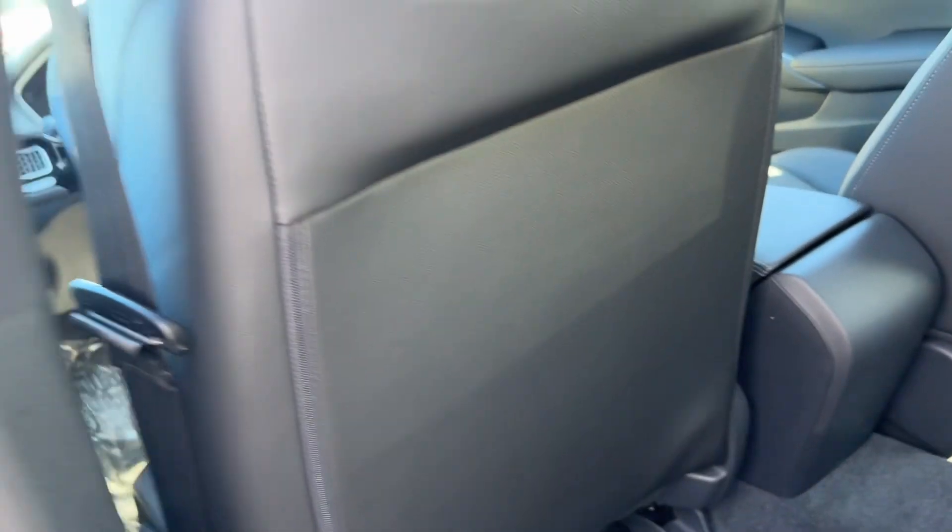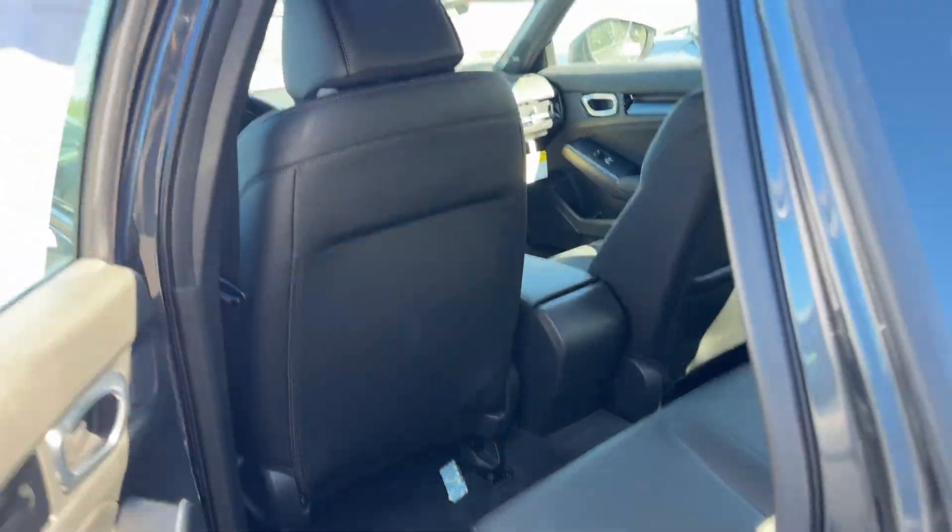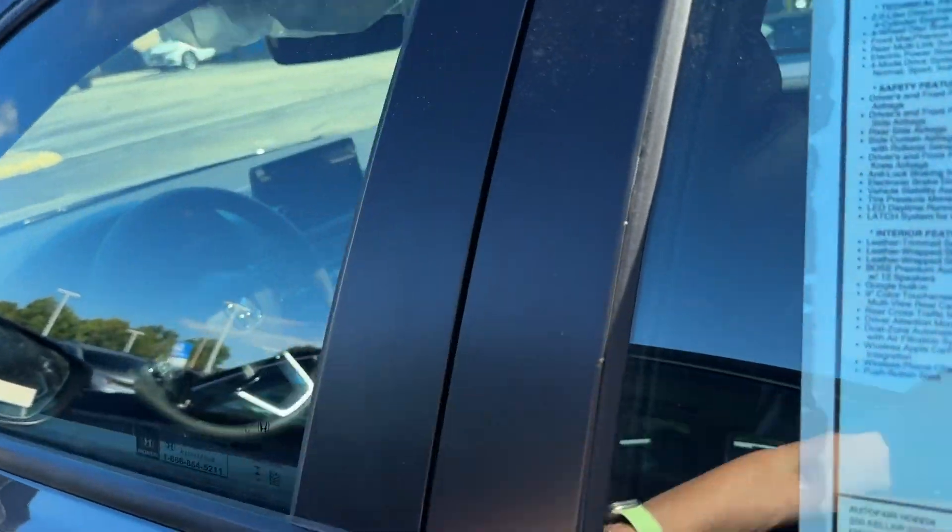Back seats — plenty of leg room for your passengers. This also has the Bose sound system.